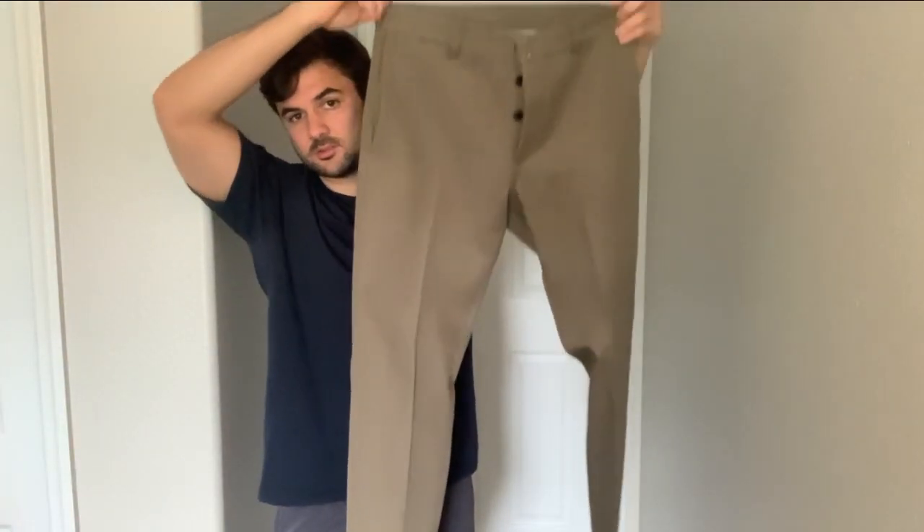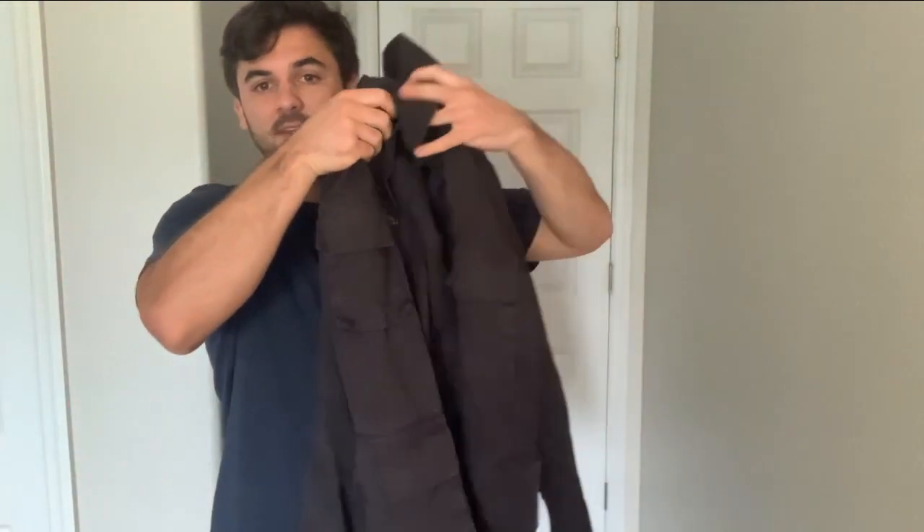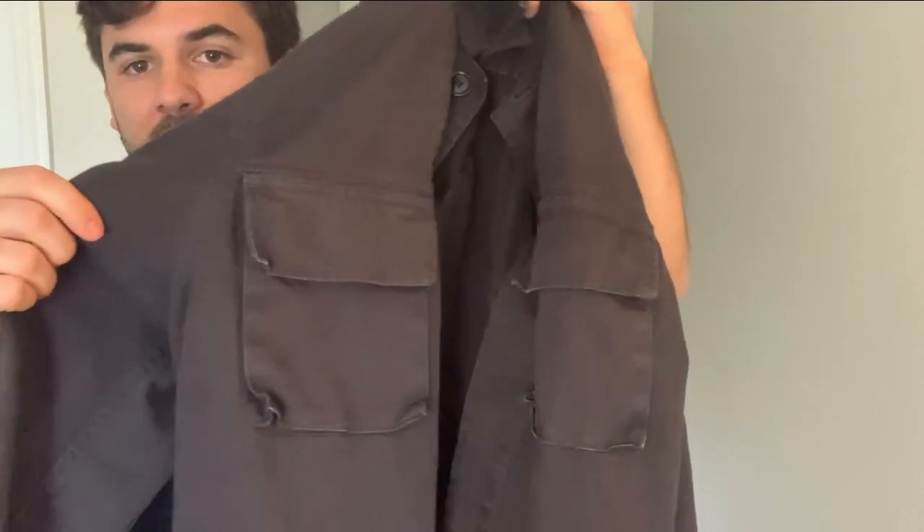For the second outfit, starting it off, we have these SS17 Foley Folk sneakers in white leather. Moving up, we have Fall Winter 17 Pastoral Dress Pants in sort of a charcoal colorway. Moving up, we have this SS21 Ultimate Jumbo Tee in black steel and cotton. And then finishing off the outfit, an SS18 Kilgore jacket in washed black cotton. So let's see how that looks.